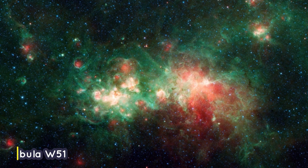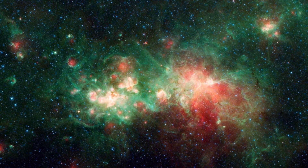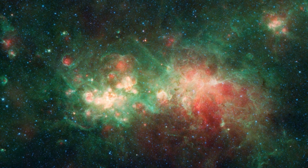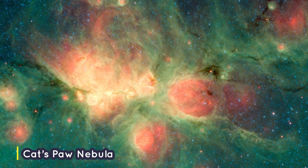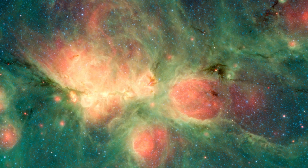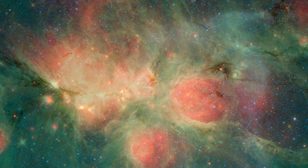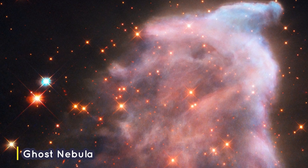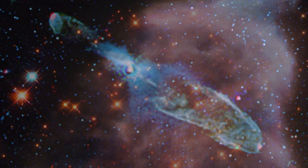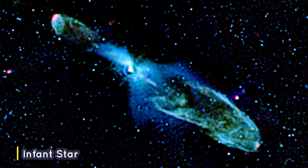How does a nebula make stars? Well, nebulae are made of very spread out dust particles and gases, mostly hydrogen and helium. Gravity begins to pull clumps of dust and gas together inside the nebula. Then, as those clumps grow larger, their gravity gets stronger and stronger. Eventually, a clump of dust and gas gets so big that it collapses from its own gravity. This collapse causes the material at the center of the cloud to heat up, causing the beginning of a star.